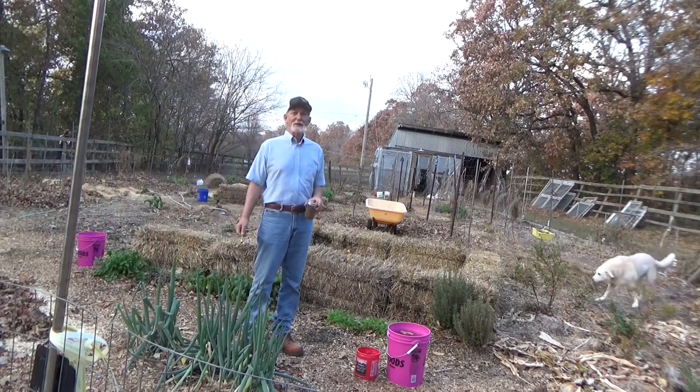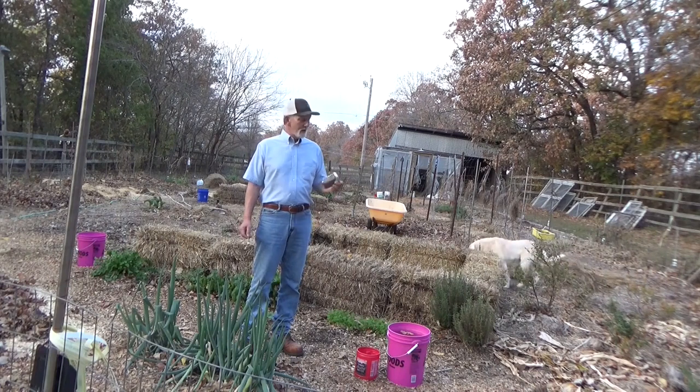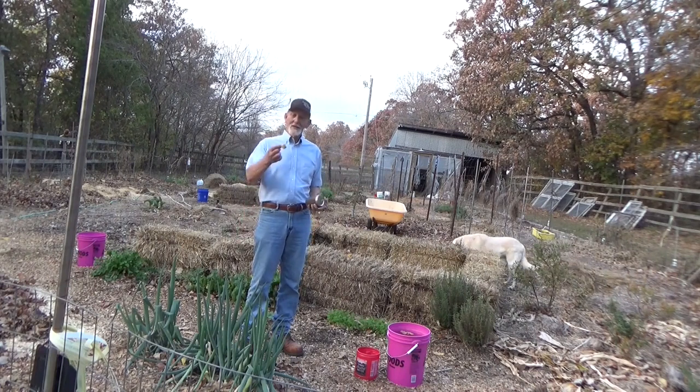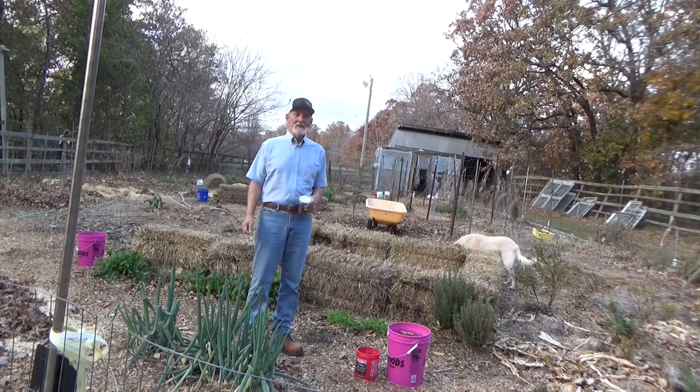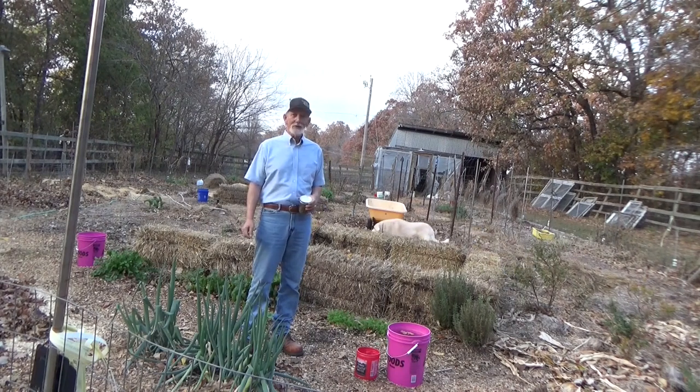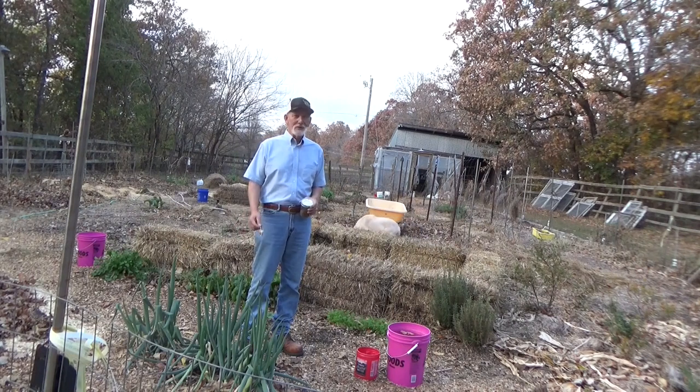Hi, welcome back to the garden. Today is Thursday, November 3rd. Why do we have beet seeds and a little bag of peanut butter? Because we got to go medieval. We have critters out here and I'm going to try to relocate one of them. So let's see what we got.